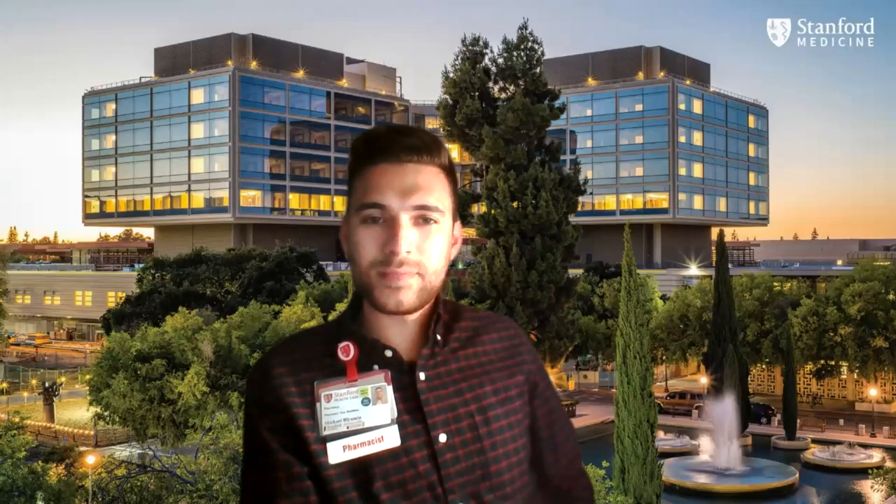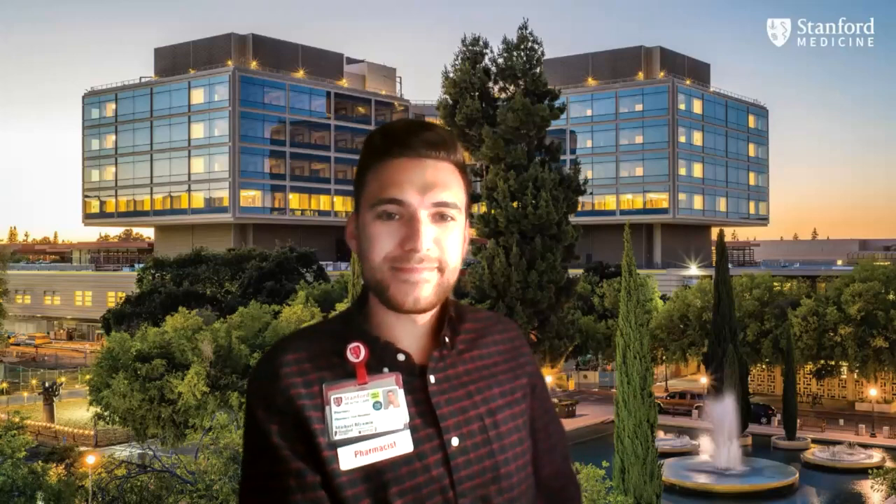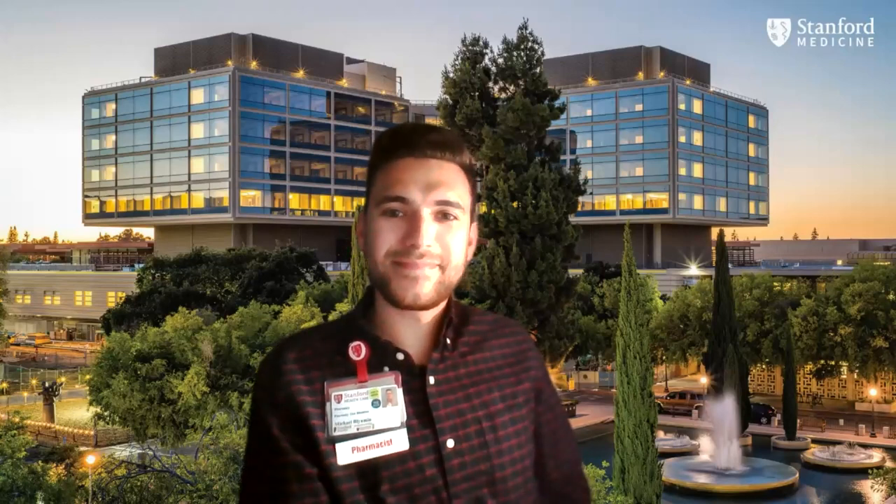Hi, everybody. Welcome. My name is Leah Grobo, and I am here to let everybody know today we have a great speaker. His name is Michael Blumen. He has a residency — he's in his residency for pharmacy at Stanford Health Care.